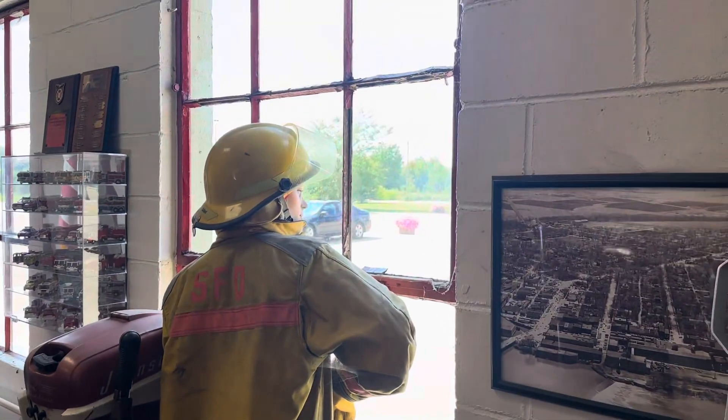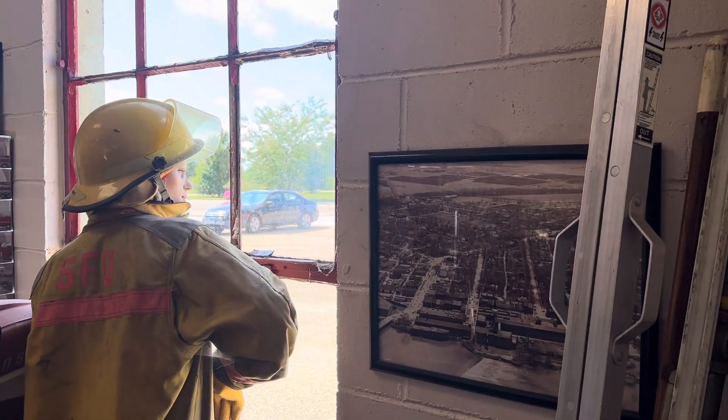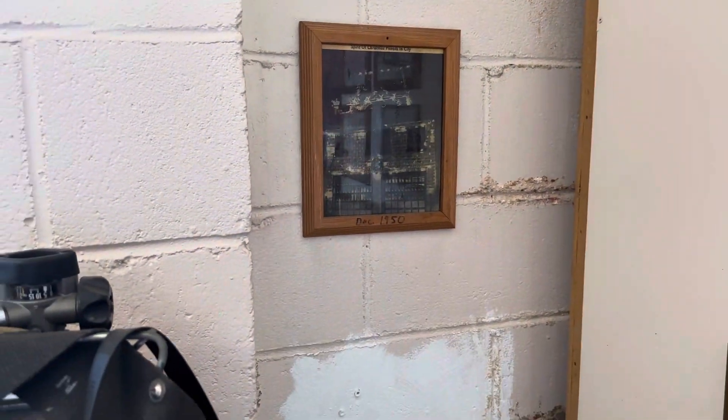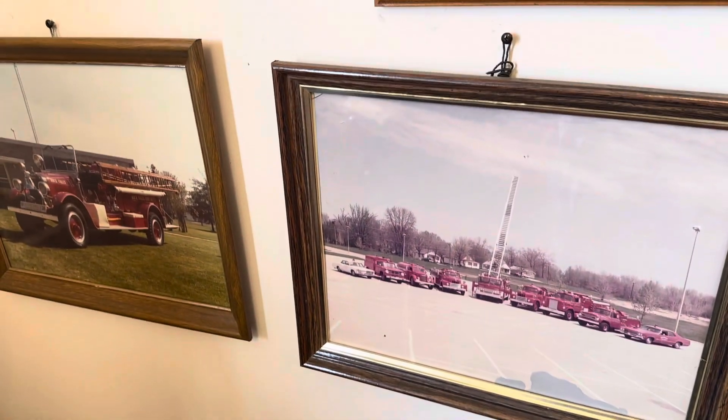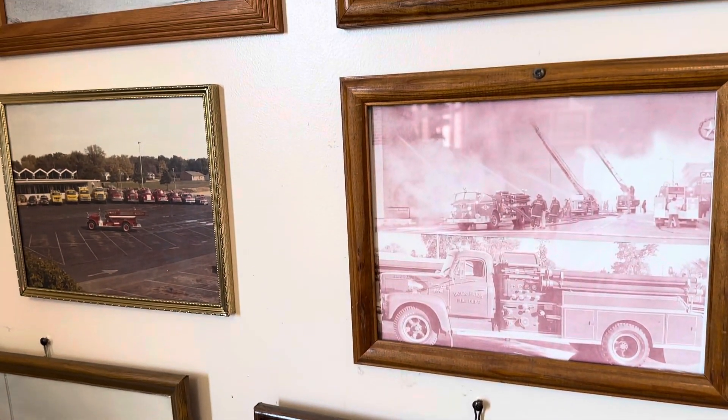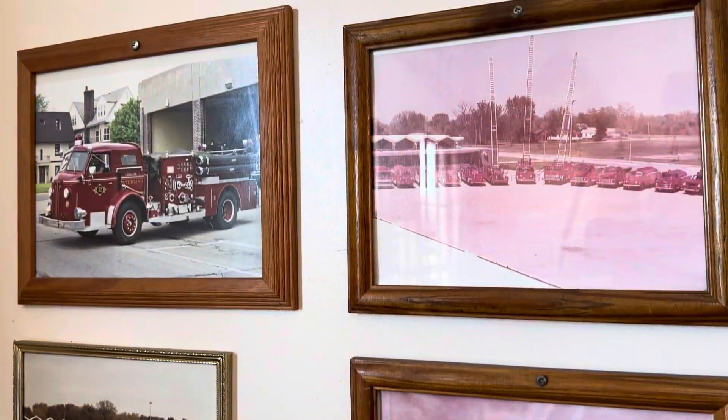This is the iconic fireman looking out the window that you see as you walk by here. I've driven by here many times. There's your oxygen tank, and these are the old fire trucks here — looks like 1970s, and some of this might be a little bit earlier even.